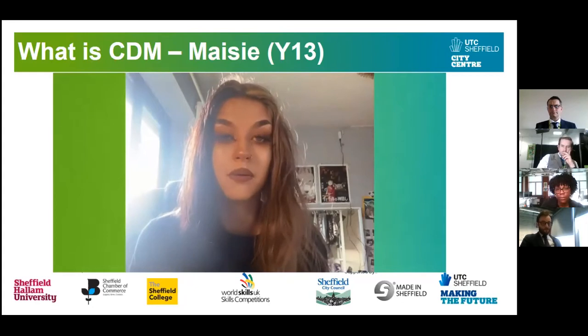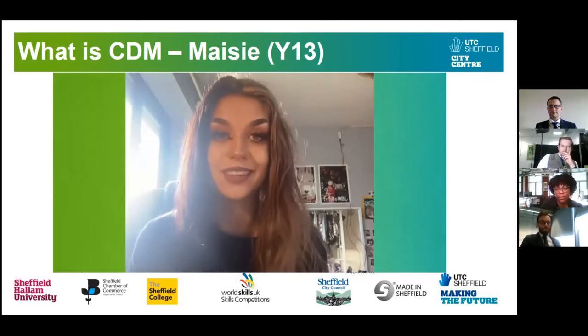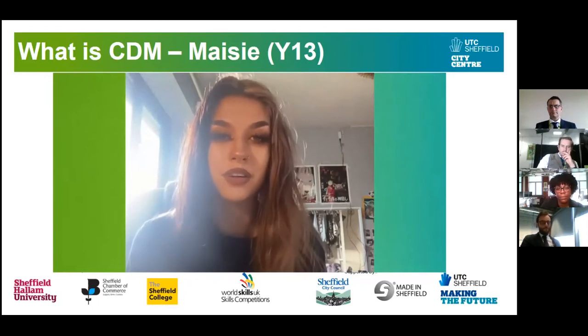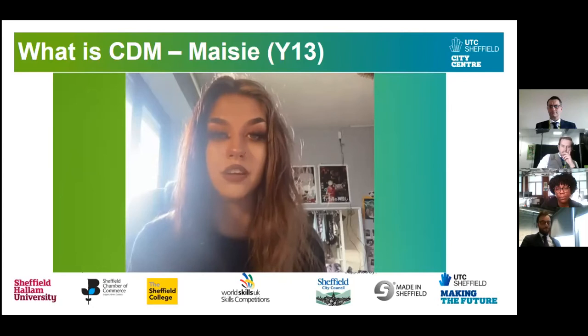I'm planning to go on to Sheffield Hallam University to do an Advertising and Marketing degree, as that's what I found interested me the most throughout my time at UTC Sheffield.